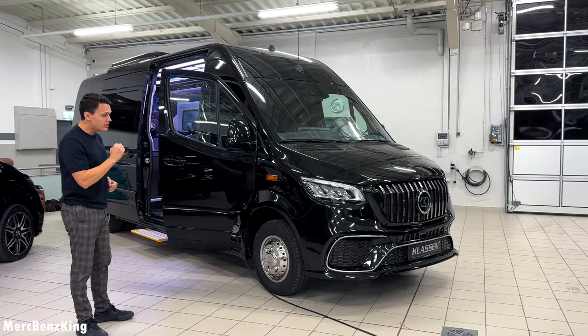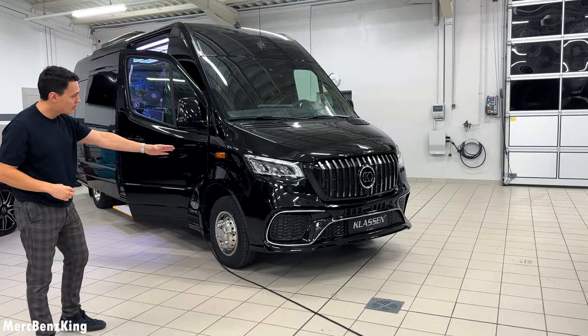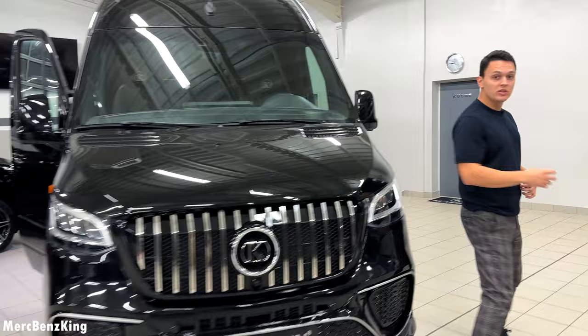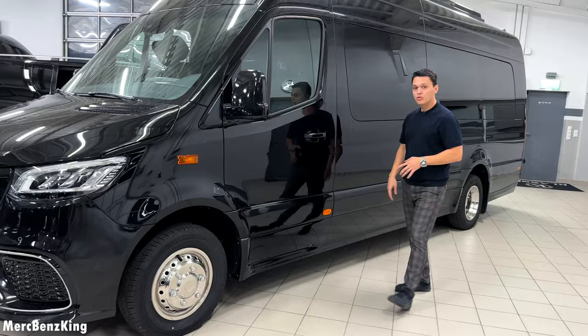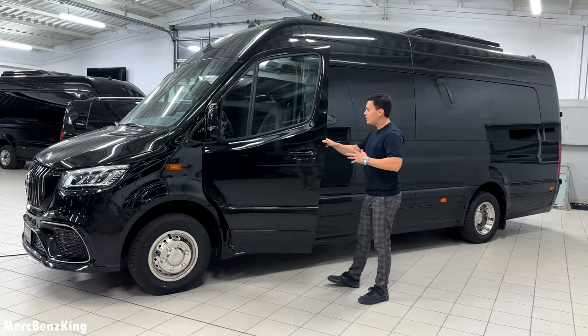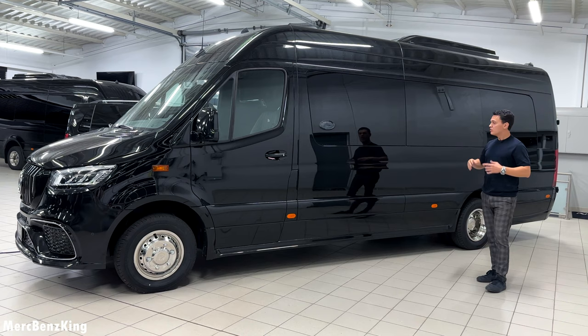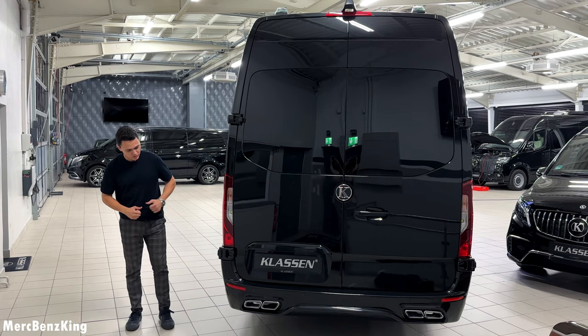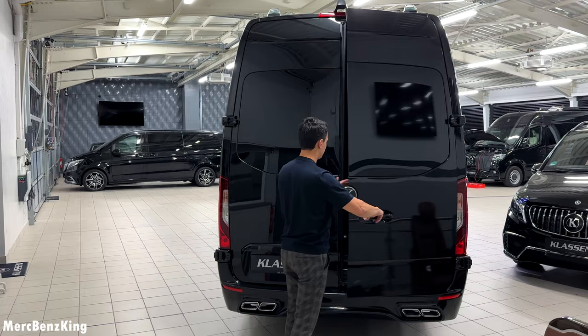From the exterior we also notice changes because this has a very aggressive AMG look. You can see it has the Panamericana grille for the Sprinter with the Klassen emblem, plus very wide bumpers. On the side it has orange lights, which is regulation for vehicles longer than six and a half meters. The driver's seat features brown leather and very tinted windows for privacy, VIP style.